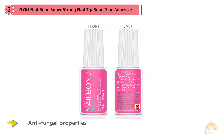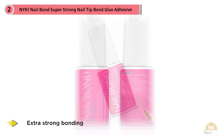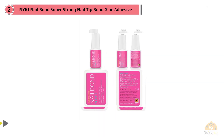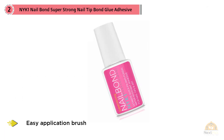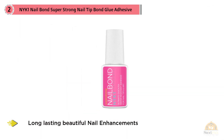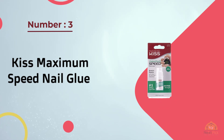NYK1 Nail Bond clear glue adhesive is exactly what you need to firmly attach and hold your nail tip extensions. Extra strong bonding, easy brush application, and anti-fungal properties will create a firm and safe environment for long-lasting beautiful nail enhancements, nail gems, or gemstones. This nail glue is also extremely popular with glue-on nails, nail stickers, and stick-on nails.